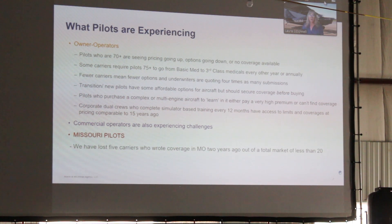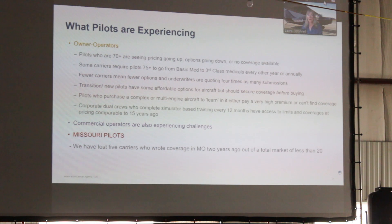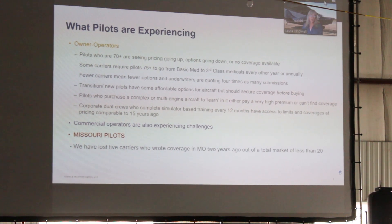Some carriers require pilots 75 and up to go from BasicMed back to third-class medicals every other year. And a number of them require the third-class medical pool annually. We've lost five carriers to coverage in this space in a few years — out of a program that's been locked in front. That's a huge impact to the options of our clients.